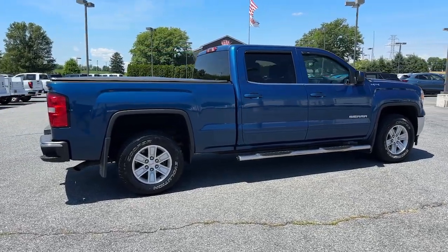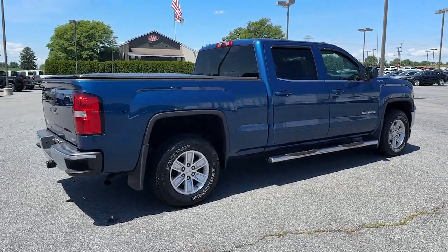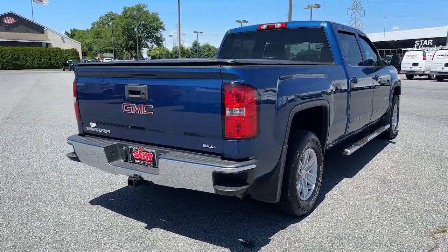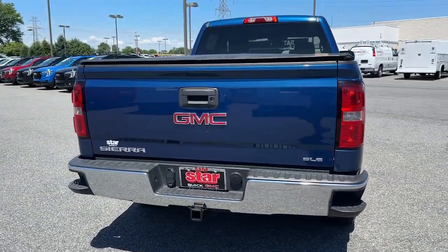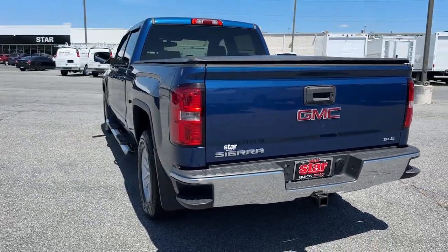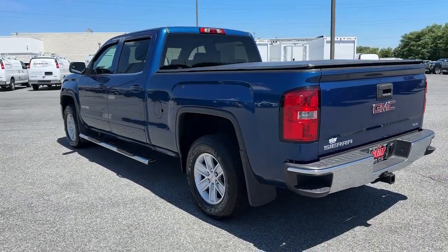The following are some of this vehicle's highlighted options: navigation system, keyless entry, remote engine start, satellite radio, backup camera, heated mirrors, premium sound system, fog lamps, electronic stability control, and power driver seat.